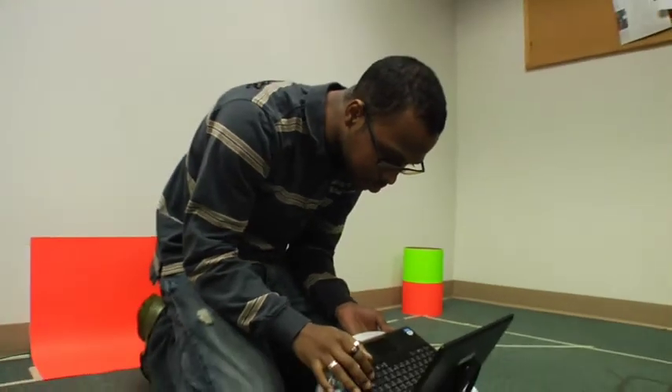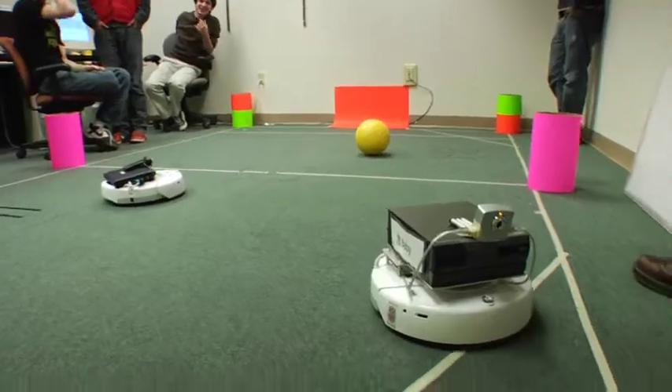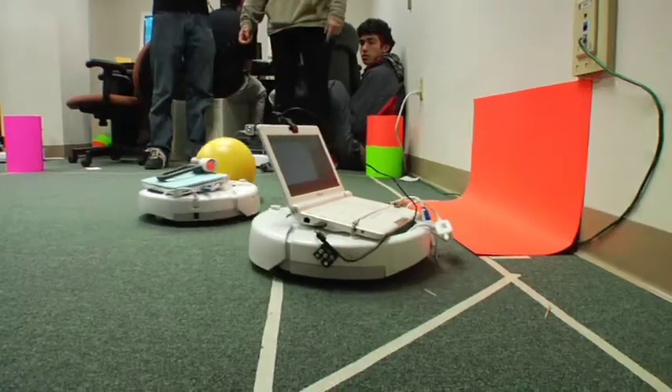I'm a roboticist. I don't necessarily build robots, but I control them to do interesting things. Typically, I try to have robots that learn from human beings — how can you teach your robot to do the things that you want it to do? What you could see in the next 20 years is that you will start to have a plethora of robots around you. The same way that you have computers all over the place, you'll have robots all over the place, and they're going to be what you use to get things done in the physical world.